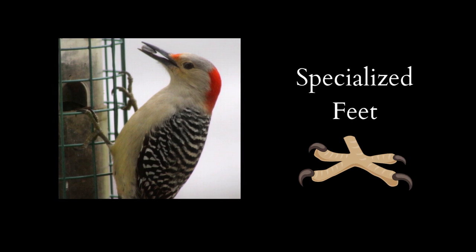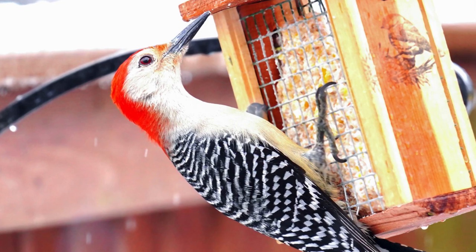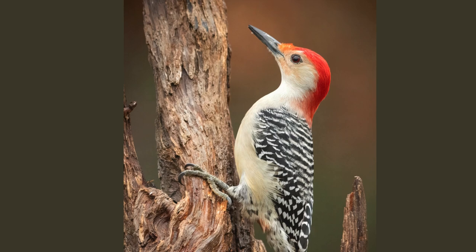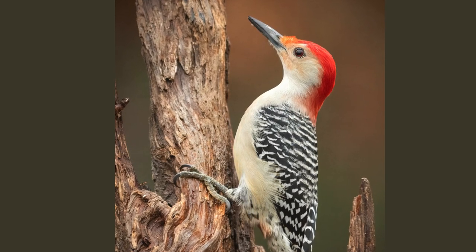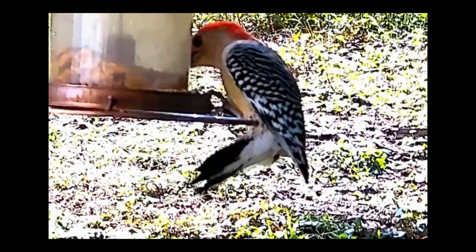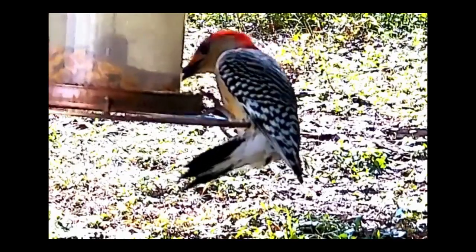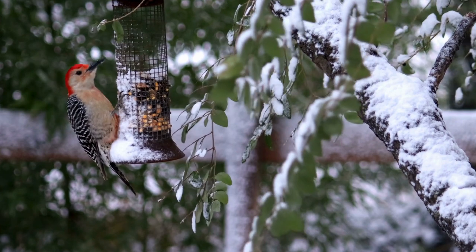One of the most impressive adaptations of the red-bellied woodpecker is its specialized feet, which have two toes pointing forward and two pointing backward. This unique arrangement allows them to grip onto tree trunks and branches with ease, even when drilling into wood at odd angles. In addition, their stiff tail feathers act as a prop to help them balance while clinging to vertical surfaces, making them incredibly agile and adept at climbing.